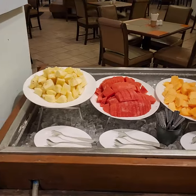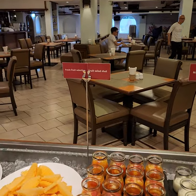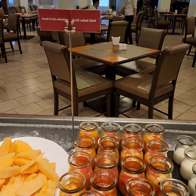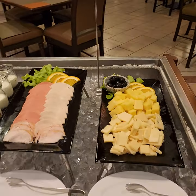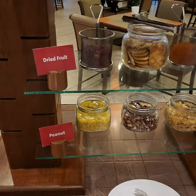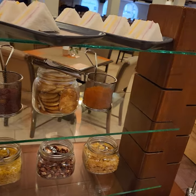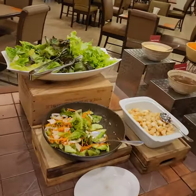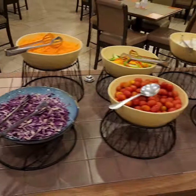Here are the fruits, yogurt, cold cuts and cheeses. Here are the vegetables, peanuts, dried fruit, mini sandwiches — those look good. Lettuce, salad bar.